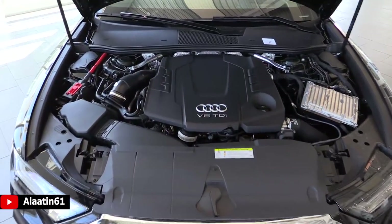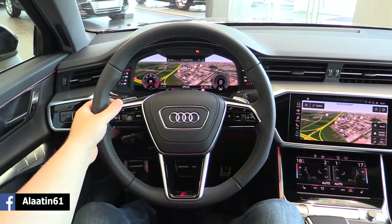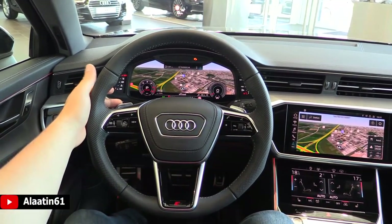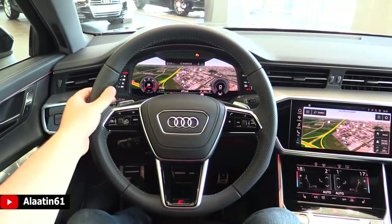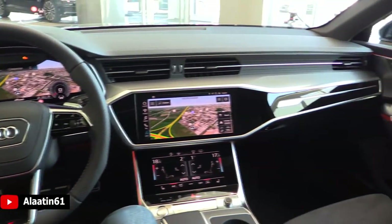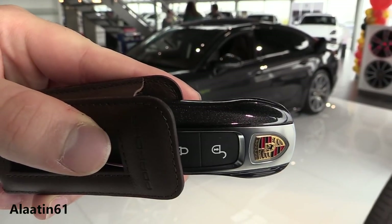The engine is the V6 TDI with 286 horsepower, common rail diesel. In the driver's seat of the brand new Audi A6 you have the Audi Virtual Cockpit — 12.3-inch — and the head-up display with traffic sign assist. It can also brake in the city. It has shift paddles. This A6 has the S-Line sport package so you get the S-Line steering wheel and S-Line seats. It has blind spot assist, sight assist, adaptive cruise control, and new double screens — 10-inch and 8.6-inch. The color is Volcano Gray.